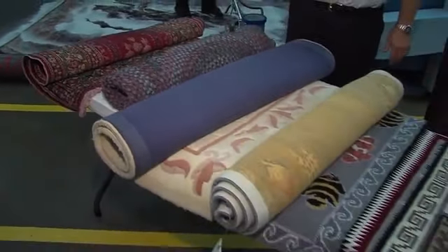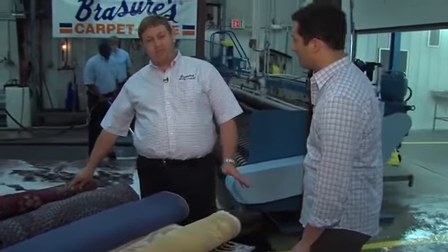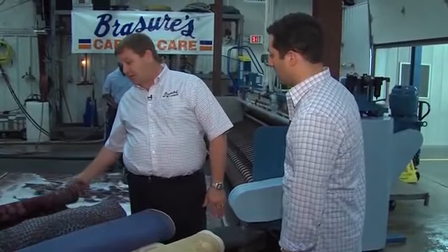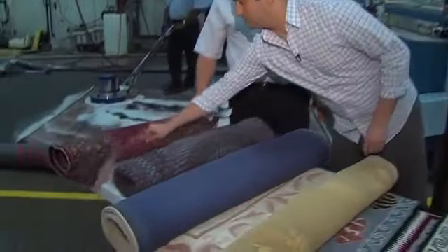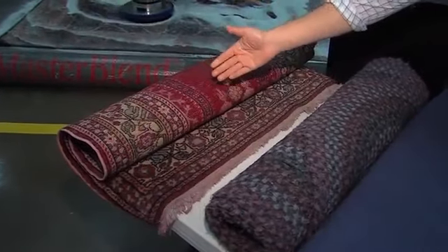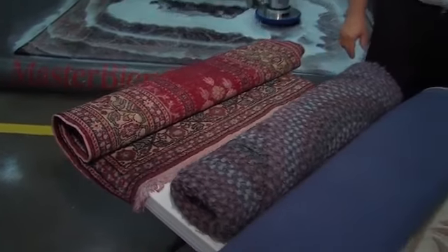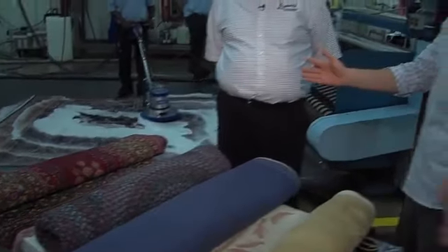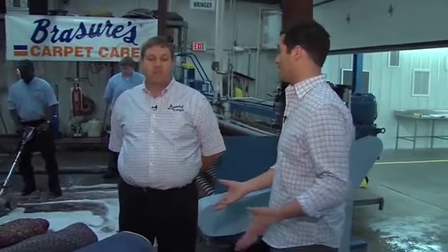Every rug requires different things. Problems arise with different rugs if you don't clean them the correct way — such as this hand-knotted one that inadvertently went through a washing machine. You can see the color bled right through what should be white. We're going to try to clean and correct this for the customer. So it's important for people to know: don't throw your rug into the washer, because you could be damaging it, especially if you've spent a lot of money on it.